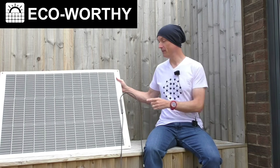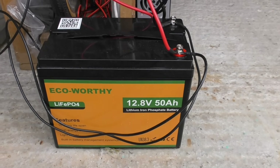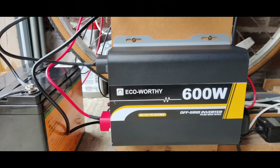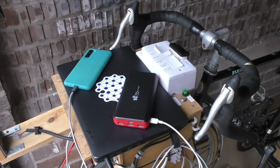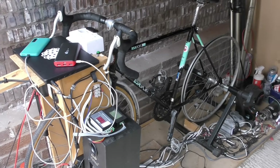Now before we dive into today's content, a quick word from our video sponsor. Ecoworthy make high quality solar power solutions for remote applications such as camper vans or boats. We're using one of their solar kits with a flexible panel integrated with the bike generator — a charge controller, 50 amp hour lithium ion phosphate battery, and a 600 watt pure sine wave inverter. We're charging a laptop, a power bank and a phone, and because this is all connected to the bike generator, we can generate power day or night. Ecoworthy have some great deals on at the moment, so use the link in the description to get this kit at a great price and support the channel.